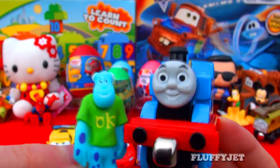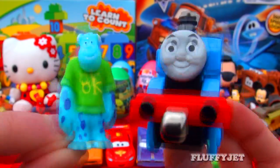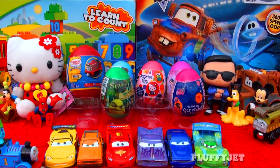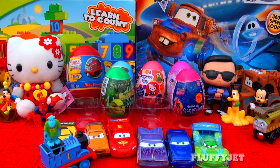Hey look, it's Sully. Now fun quick question for all the viewers out there — what do you like better: Monsters University or Cars 2?